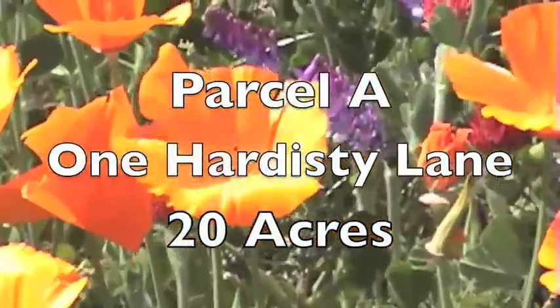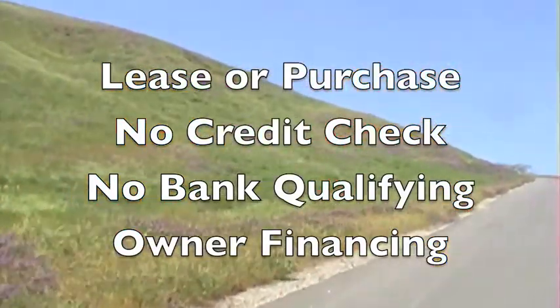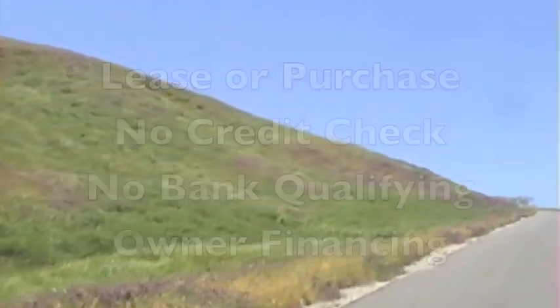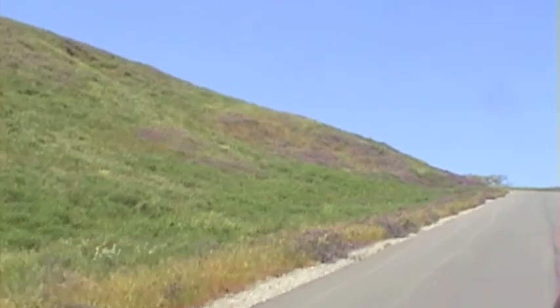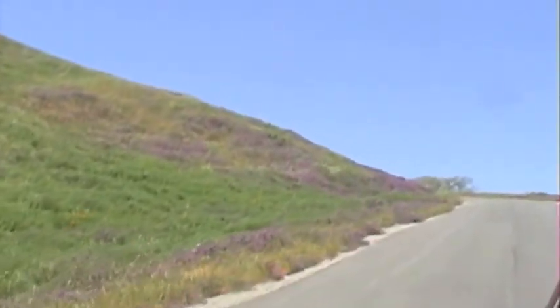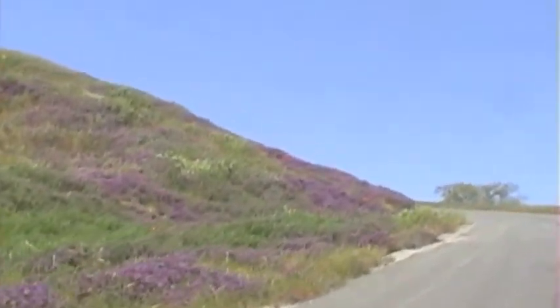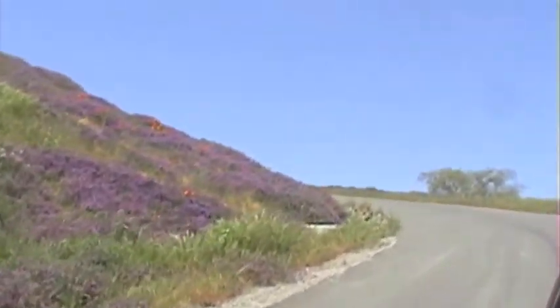This parcel is a full 20 acres — the most spectacular of the lots that we have. As you get onto the property, this is the driveway that goes to the top where the house would be located. I don't usually spend a lot of time talking about driveways and roadways, but this is one of the fantastic benefits of this particular lot.